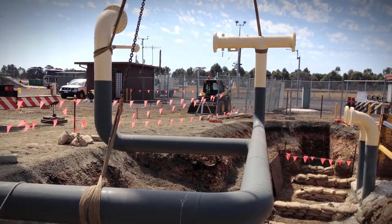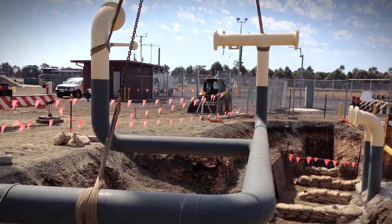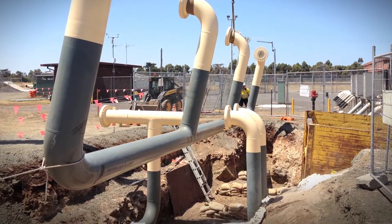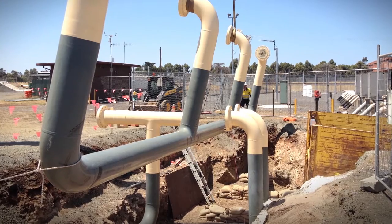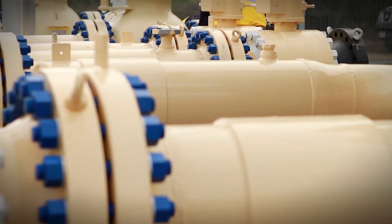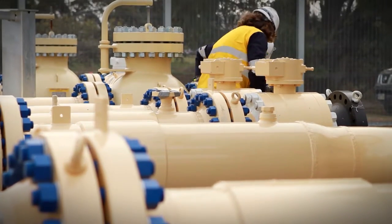The works we're currently doing here at Carrara City Gate for SP AusNet is one of SP AusNet's largest projects they've done to date, if not the largest. I believe one of the reasons why we got it is because of the experience that we have and also what we've brought through this project with the commitment of finishing on time, on budget and safely.